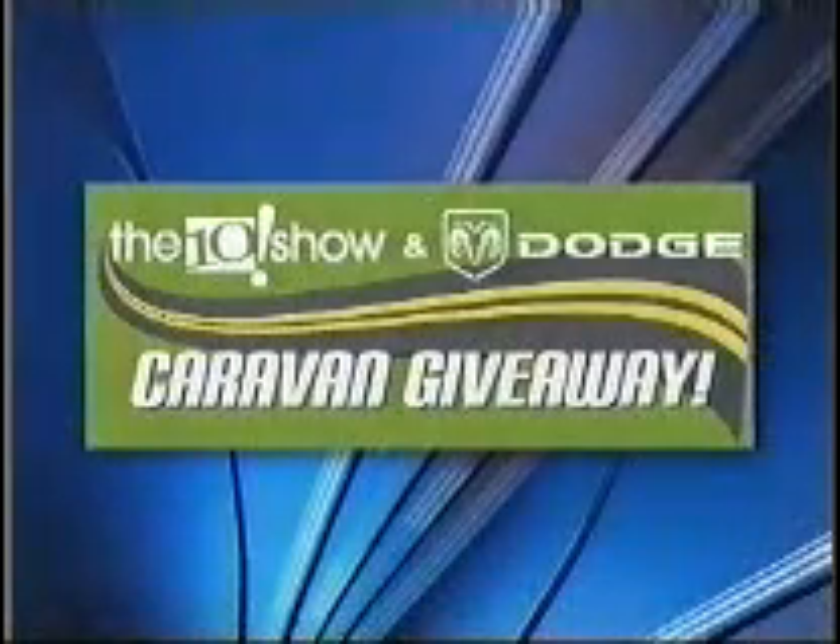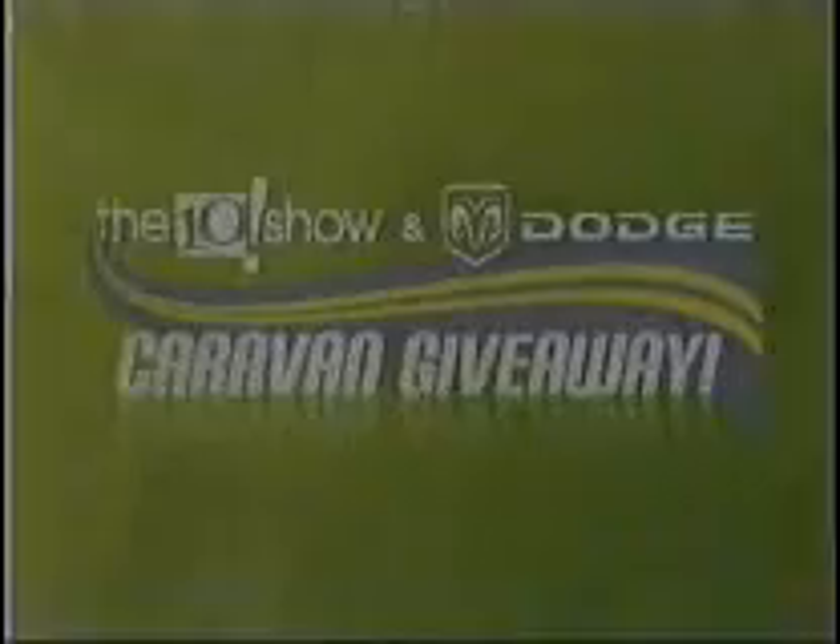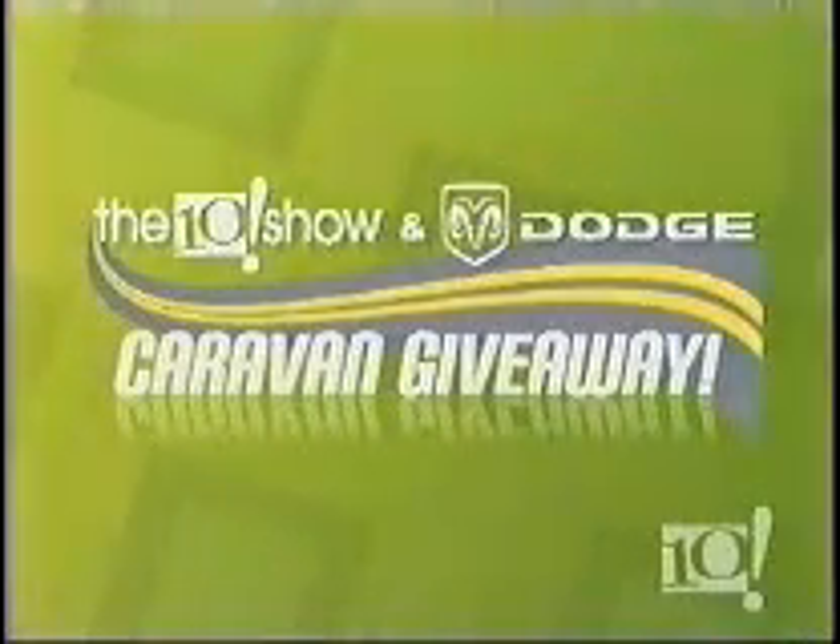The Ten Show and Dodge Caravan Giveaway, sponsored by your local Dodge dealers. Earlier in the show, we had some great gift ideas for hard-to-please people on your list. Now we're sharing unique gift ideas for food-loving friends.